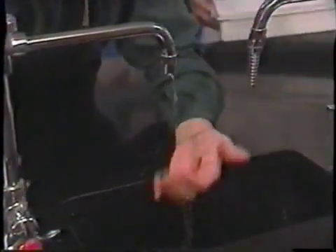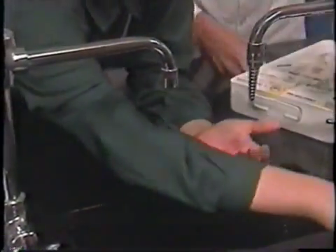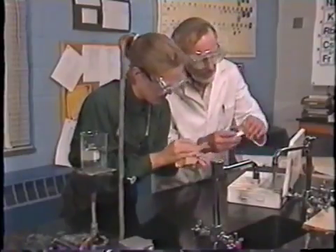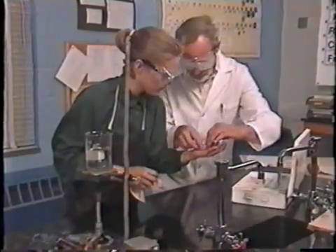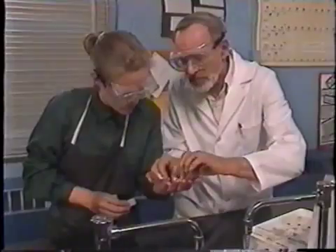If you've cut yourself, wash the wound to remove any chemical traces. Make sure there are no pieces of glass in the cut. Dry your skin carefully so a bandage will stick, and let your teacher put the bandage on the cut. Notify your teacher whenever you have an accident, and make sure to get immediate medical attention after any injury.